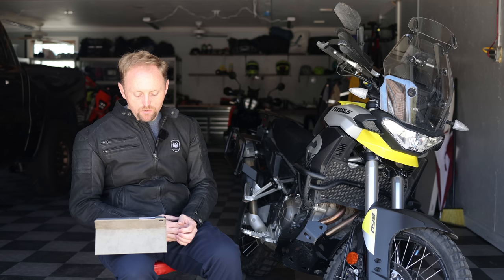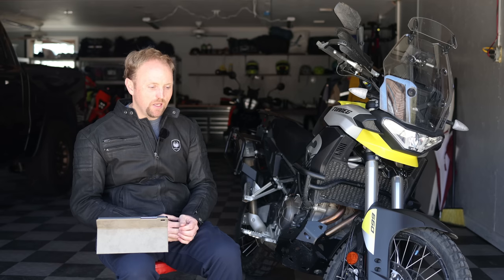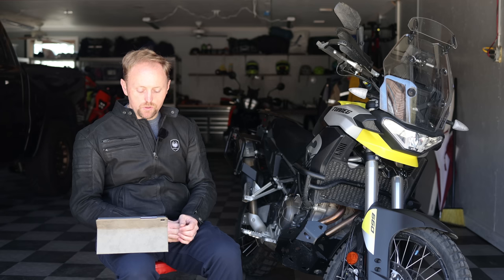Awesome Renee also asks: do you have any trouble finding neutral? Yes, I do — it's kind of annoying. I think it got worse when I put the quickshifter on and I'm not sure why that is. Not a huge issue, but it is a little bit annoying.